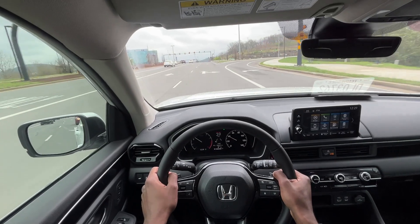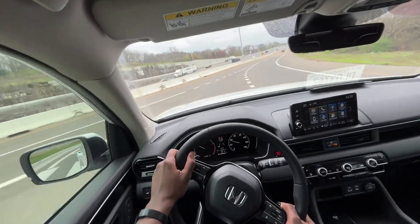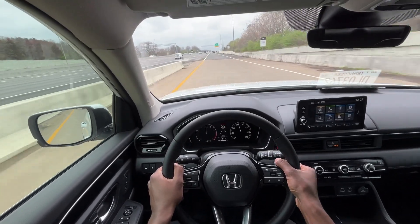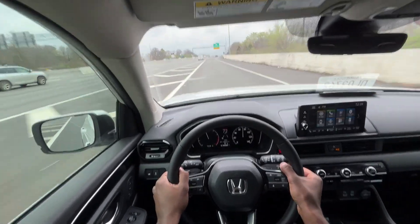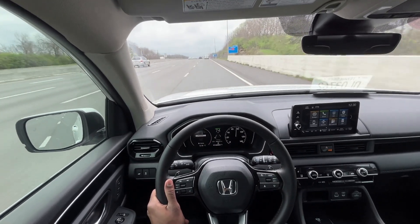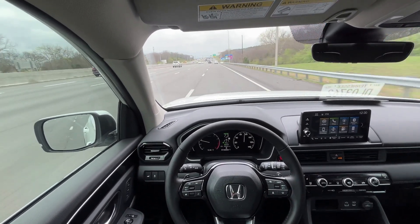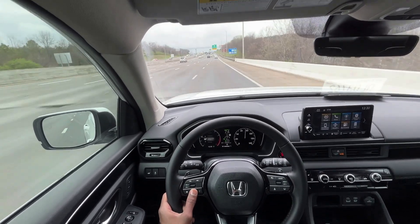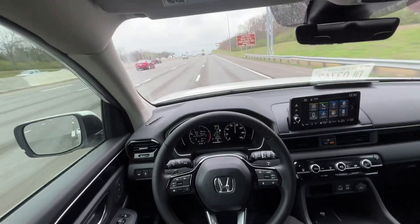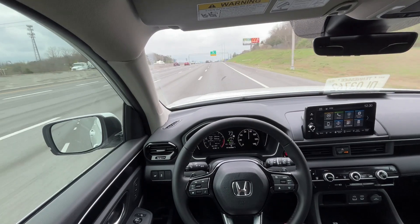The acceleration is actually really great — I'm only putting my foot down about a third to halfway down. I love how quickly it shifts. Putting it back into drive mode now, into Econ, and then turning on the adaptive cruise. I like that we're able to see the fuel mileage on the left side when I put it into the range and fuel setting on the gauge cluster.